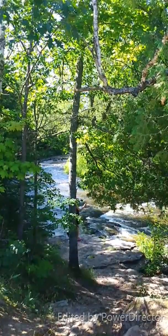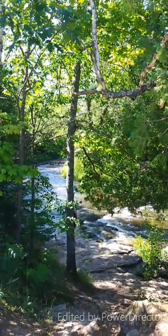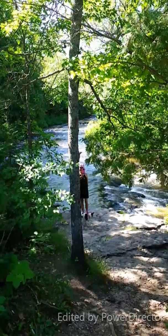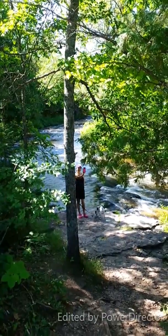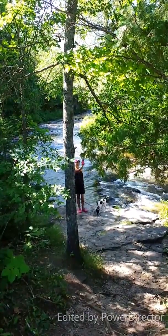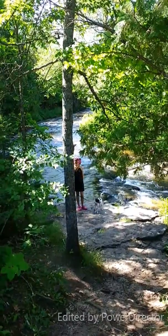Ocqueoc Falls, northeast lower peninsula of Michigan. Favorite thing — she's taking Facebook pictures. We're going to take a picture of everything we eat and a picture of her wherever we go. Got to keep that Facebook thing going.